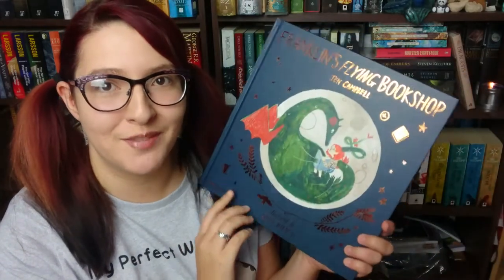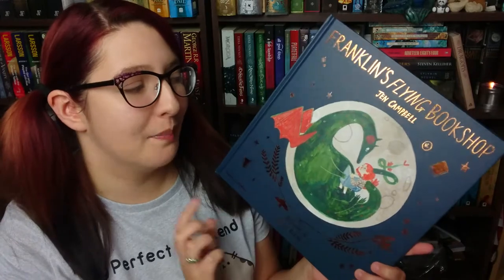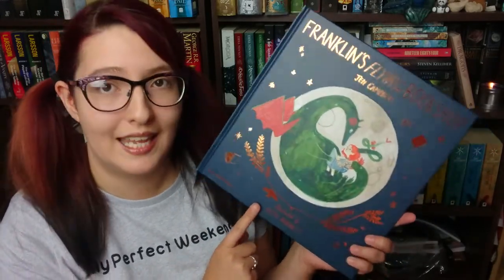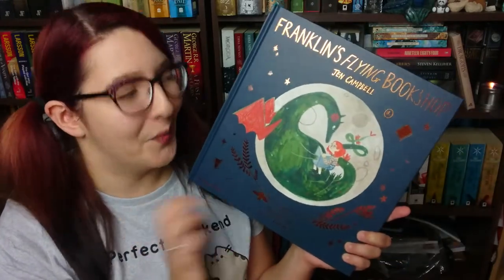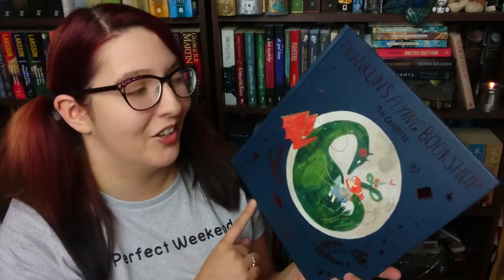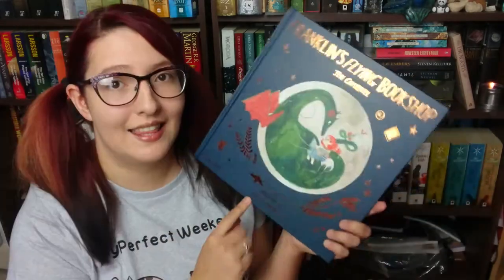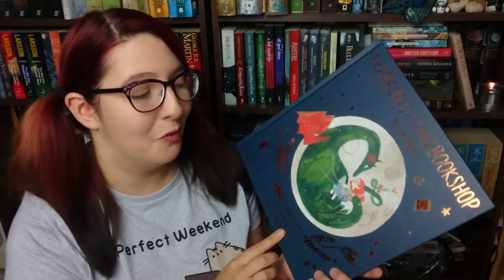I am here today to review this beautiful children's book which is called Franklin's Flying Bookshop and it's by Jen Campbell, who actually does have a booktube channel so I will link it down below for you guys to go and check out. This is her new children's book which is about to be released in September, very early September, so well worth looking out for.